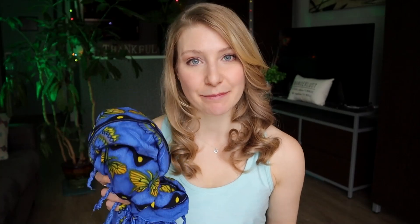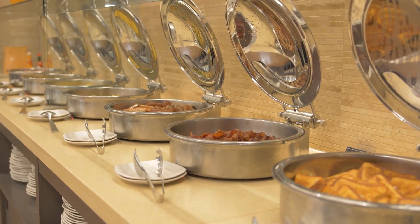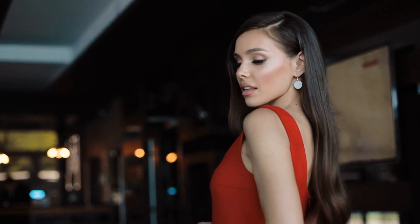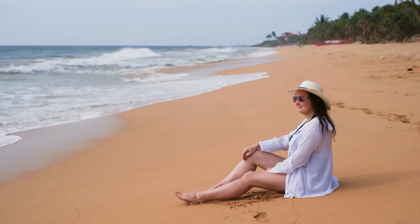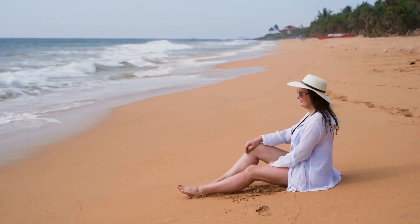You'll also want to consider a swimsuit cover-up for the times you are not in the water and are walking around the resort. This could be a dress, a shirt, or even the shawl mentioned in the last tip. A lightweight, quick-dry cover-up will protect you from the sun and allow you to hop into the lunch buffet, since dining areas will often require you to wear something on top of your swimsuit even without a formal dress code.